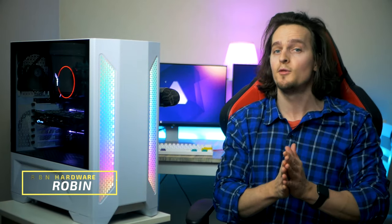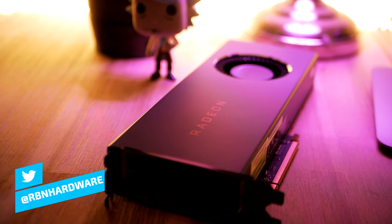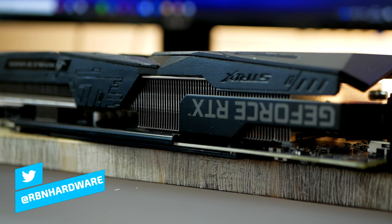Hey, what is up guys? Welcome to Arby and Hardware. My name is Robin, I'm your Swedish host with bad posture and poor accent. In this video, we're going to talk gaming computers and PC builds. If you want to check out the PC parts mentioned, everything is listed down below.